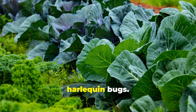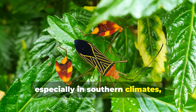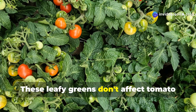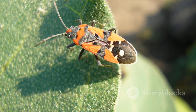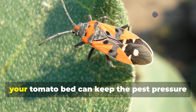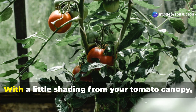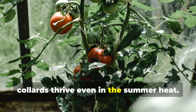If you're dealing with harlequin bugs, especially in southern climates, collards are your go-to decoy. These leafy greens don't affect tomato growth and can be grown almost year-round. Harlequin bugs are strongly attracted to them, so planting a few on the north side of your tomato bed can keep the pest pressure away from your main crop. With a little shading from your tomato canopy, collards thrive even in the summer heat.